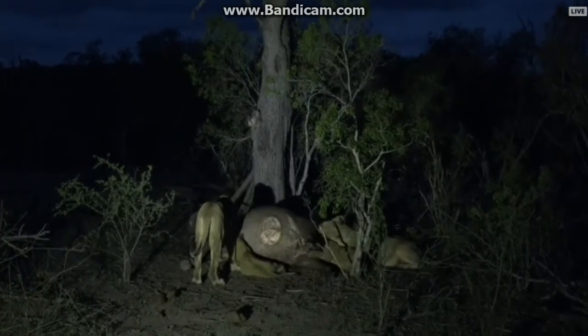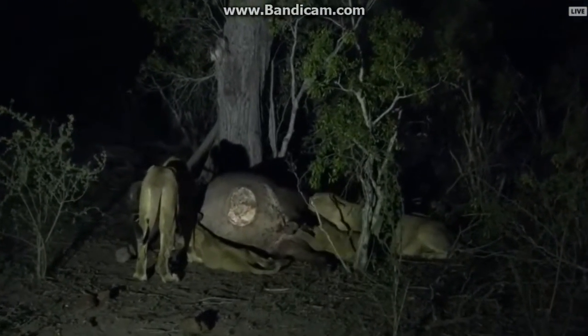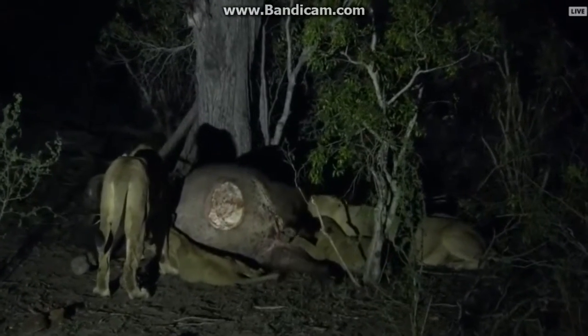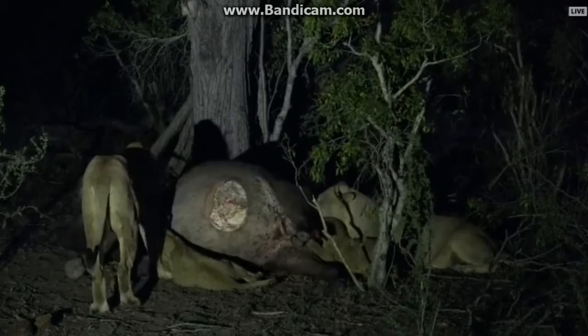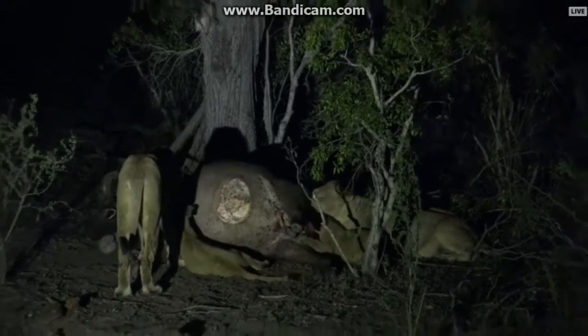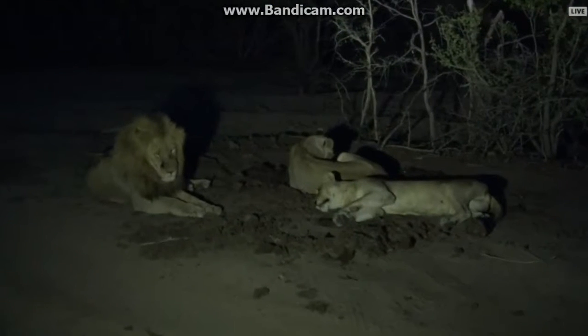He doesn't seem too interested at the moment. I think what we're going to do is move forward — I'll leave these lions and the cubs to eat, but we can go up ahead and spotlight the other adults because they don't seem to have any cubs around. It's now getting very dark all of a sudden, so let's just move forward.